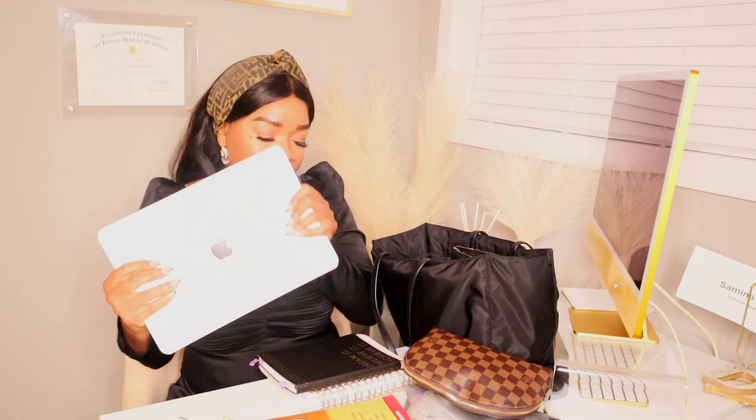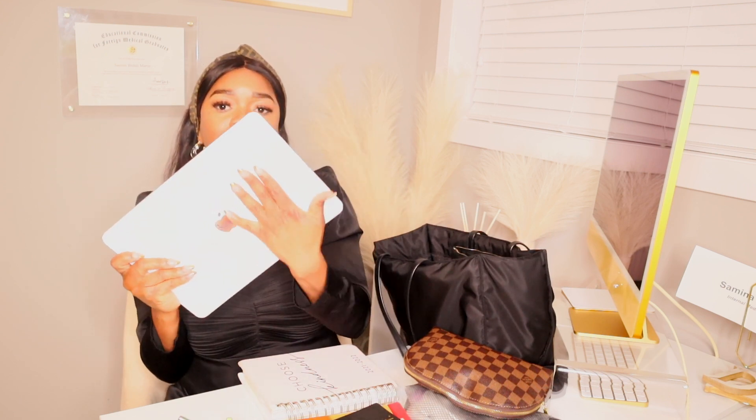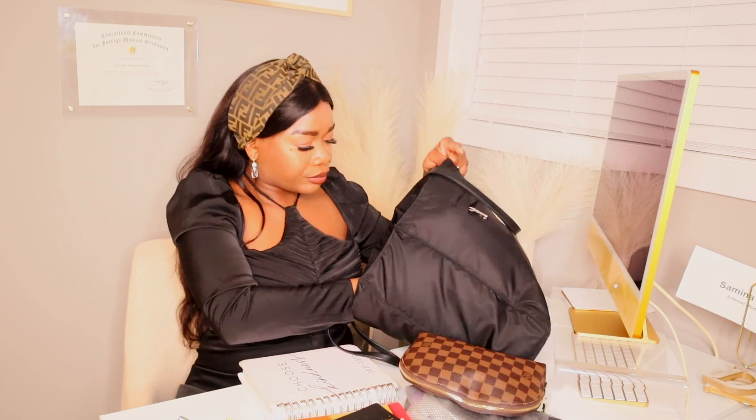I just had to buy a laptop case because I was sliding my computer straight into the bag and it was getting scratched up really badly. This case is good on one side but the two sides don't match, which annoyed me. But I'm just going to put everything back in now.